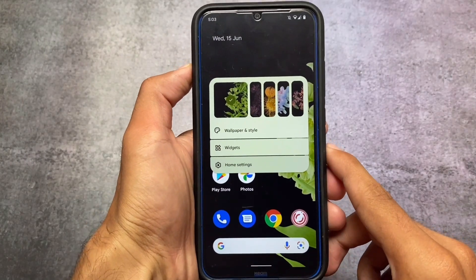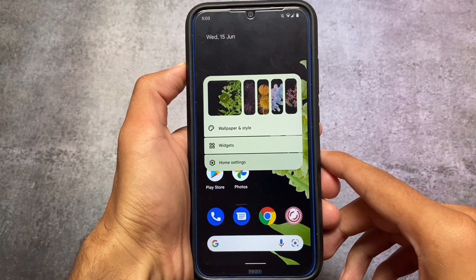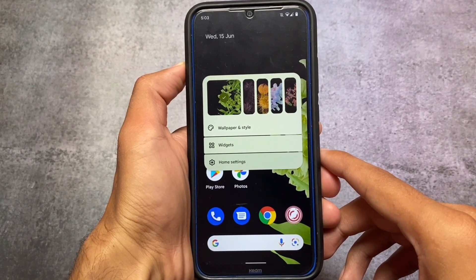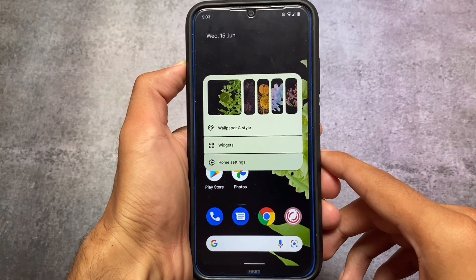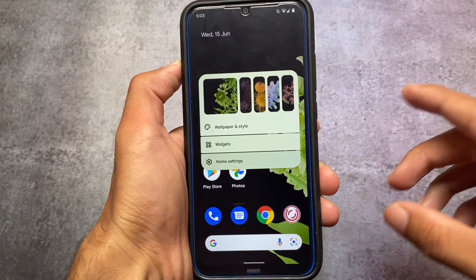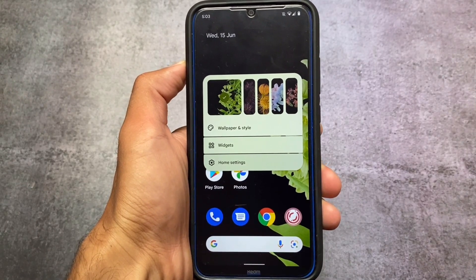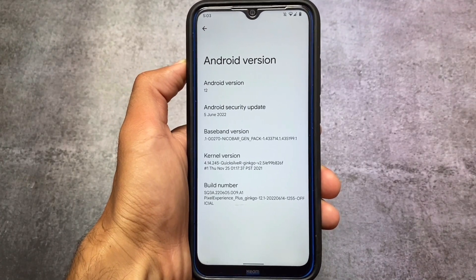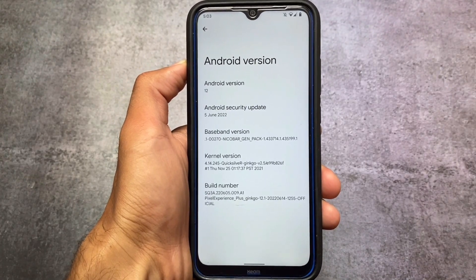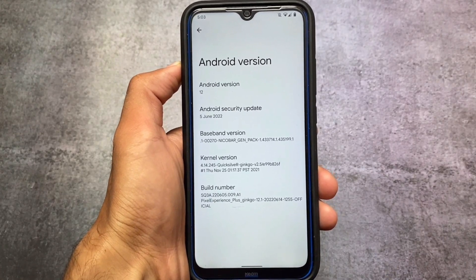This is a ROM which is actually up to date, as far as I know, and I'm using it from the past six to seven years. This ROM always gives you regular updates with security patches and everything you need on your device. Most of you already know — yes, we are talking about the Pixel Experience custom ROM, which is the most popular one.